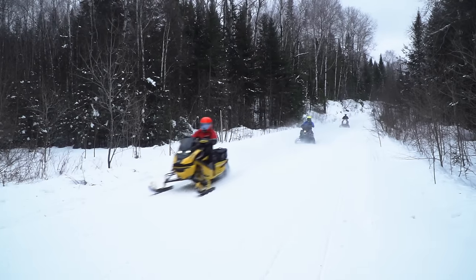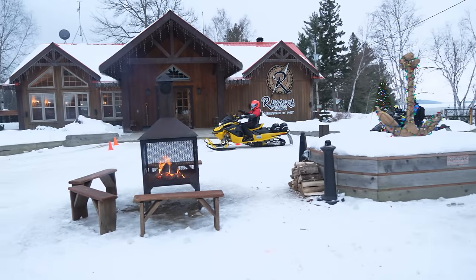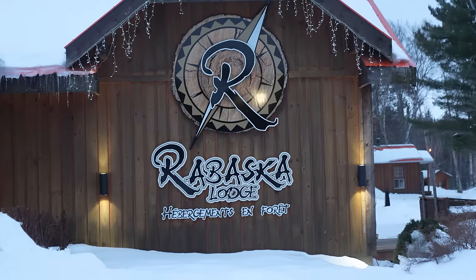From the falls, our next and last destination is the Rabaska Lodge — a relatively short ride. The feeling was a little bittersweet. I was looking forward to another great stopover, but it also meant our time in the Laurentians was coming to an end.